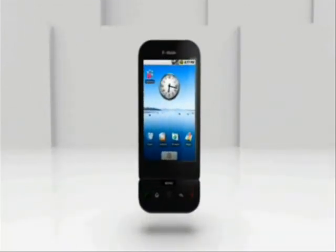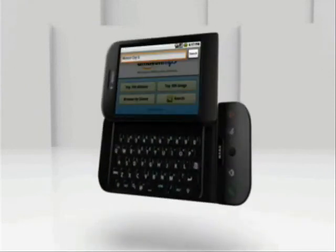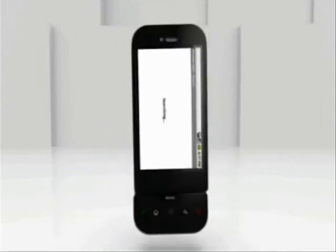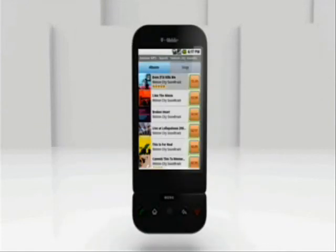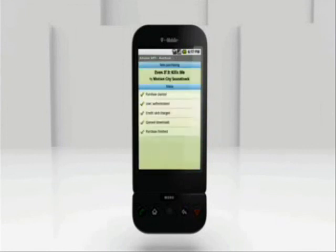You hear that new Motion City Soundtrack song? I think I caught the end of it the other day. Hold on a sec. You have it on your phone? Well, sort of. Just looking for... here we go. Yeah, that's the one. Not bad. I've heard a lot of great things about the whole album. Sounds pretty good to me. You want to go pick it up? Just did.